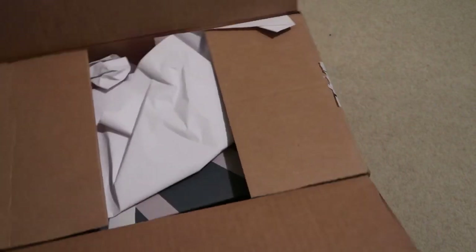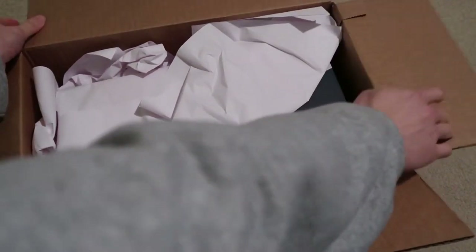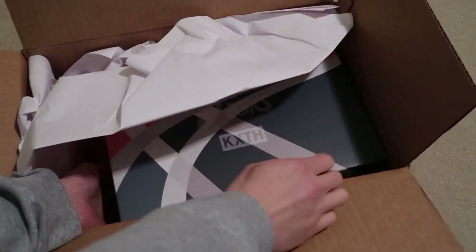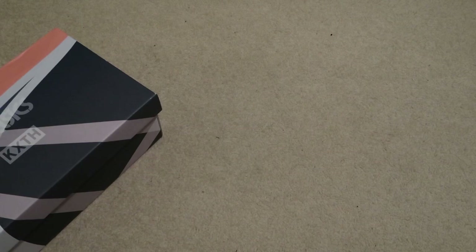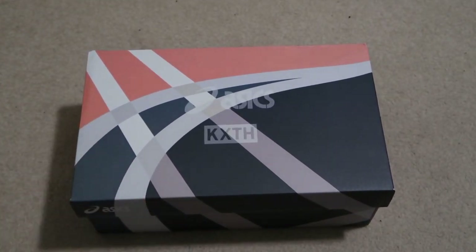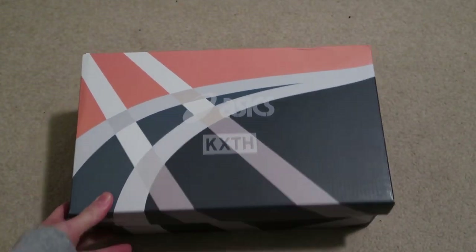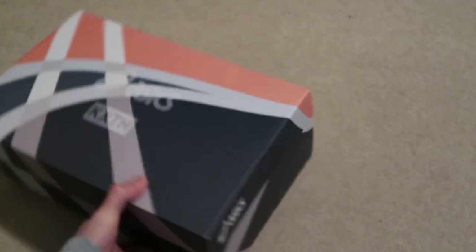Everything from Kith is delayed, man. My Star Wars collab and the Knicks collab too — the Air Force 1 I picked up hasn't come yet. But my shoes are here: salmon and white. These are the Kith 10th Anniversary Asics, and here's the Asics box.